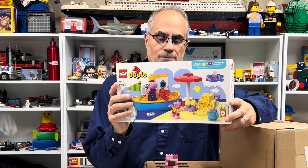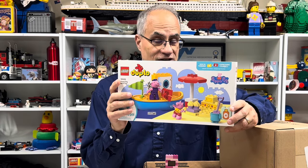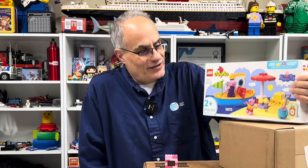This is a Duplo Peppa Pig set. We talked about this specific set on the A-Fool podcast. Although I honestly cannot say that I don't have any Peppa Pig stuff in the basement — because I do — but this is my first Lego Peppa Pig stuff. This video is not going to be all about Peppa Pig.